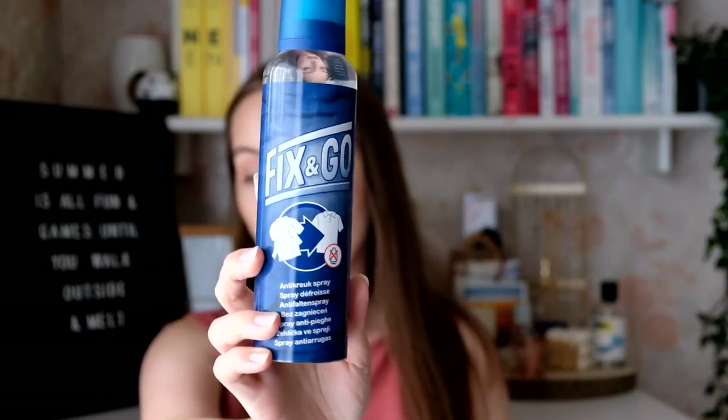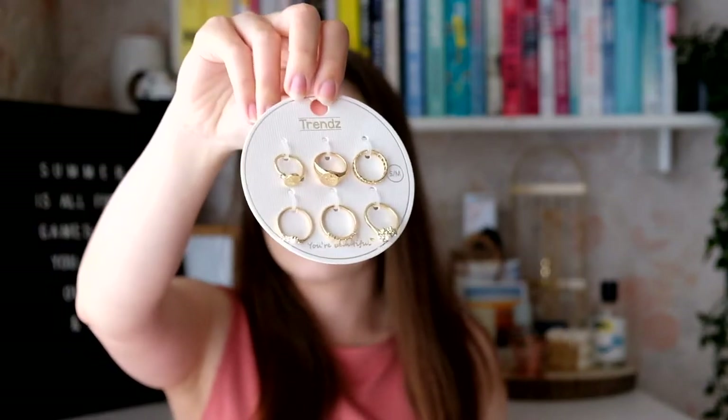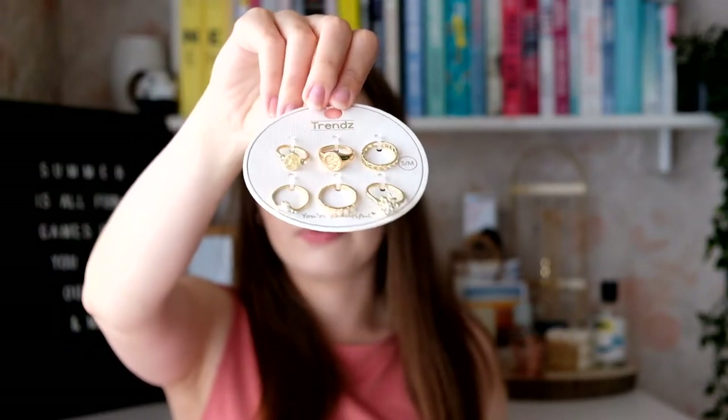I have a separate video in Polish covering everything from Action, so I'm just mentioning a couple of things here. I finally got this spray-fix-and-go, which is supposed to be an iron without ironing — I hate ironing so I'm really excited. Also from Action, I picked up some rings for about 1 euro 20 for a pack of six. Just something fun for the summer to try out what kind of rings I like.